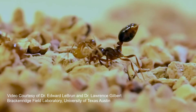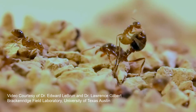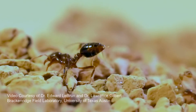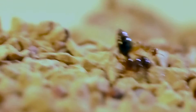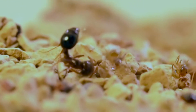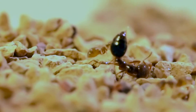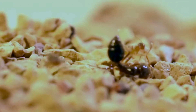Insects engage in chemical warfare all the time. In this very interesting and unique situation, the tawny crazy ant and the fire ant engage in chemical warfare with each other. Each has a venom of its own. It turns out, though, that the physical mixing of the two venoms together results in the formation of an ionic liquid, which is a really remarkable class of material and a really remarkable discovery that this does occur in nature.